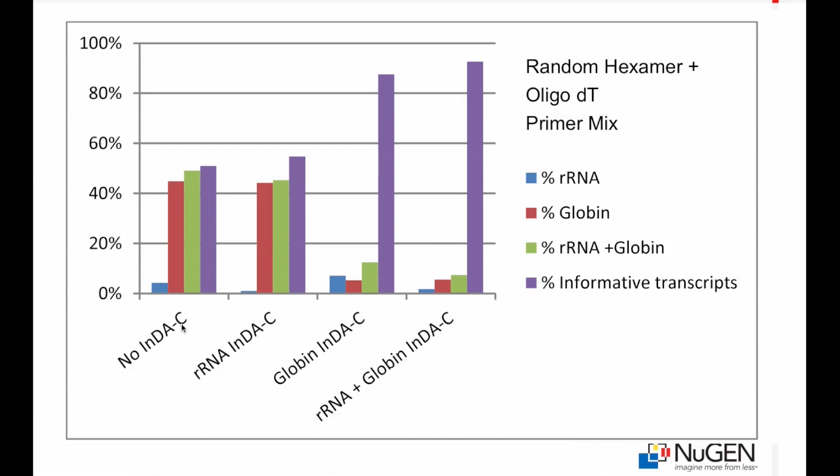The biggest challenge has been to reduce the representation of reads which are unwanted by the customer, and do that in a way where we're not affecting the profile of the desired transcripts. This data shows how effective this is. In the first set of bars, where no IndiC probe was used, the ribosomal and globin transcripts together make up about 50% of all reads present. When you combine both sets of IndiC probes together, you reduce the representation of ribosomal and globin down to about six or seven percent of reads, and your desired reads are brought up to about 90%. So you're effectively doubling the output of your sequencing.